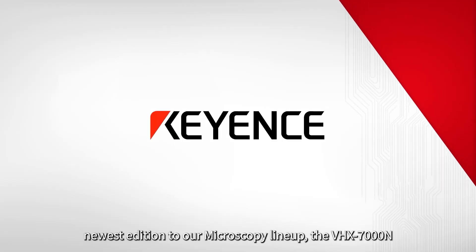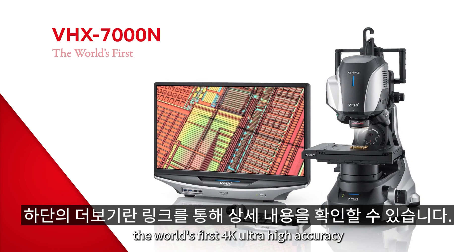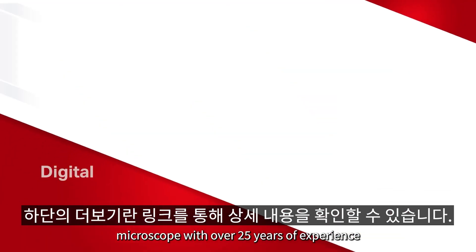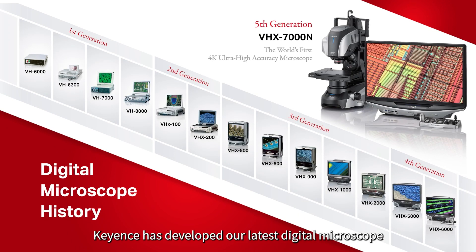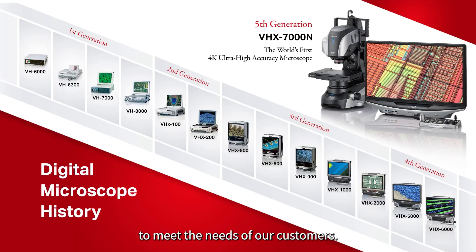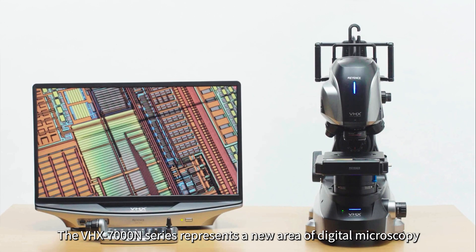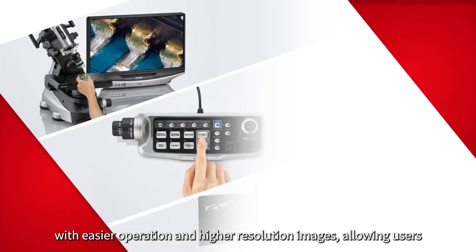Introducing Keyence's newest addition to our microscopy lineup, the VHX7000N, the world's first 4K ultra-high accuracy microscope. With over 25 years of experience, Keyence has developed our latest digital microscope to meet the needs of our customers. The VHX7000N series represents a new era of digital microscopy with easier operation and higher resolution images, allowing users to